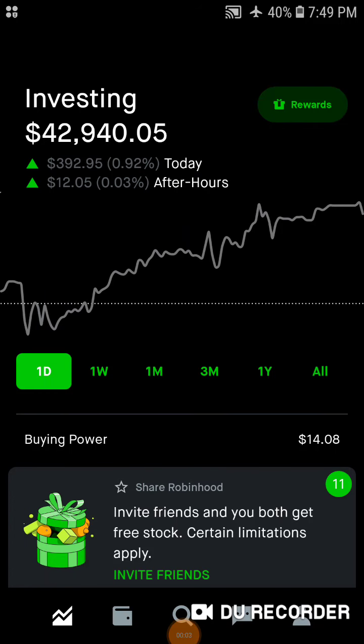Hey guys, it's the Dividend Guy coming at you with a Robinhood portfolio update. Happy Wednesday. Hopefully everybody's having a GGD, a great green day in the market. I always wish the best for my viewers and subscribers. Speaking of subscribers, if you haven't hit that red subscribe button yet, go ahead and do that so you stay updated with all the content I post on my channel.